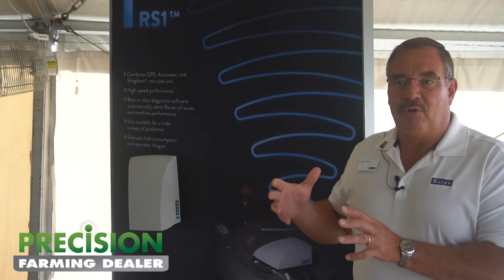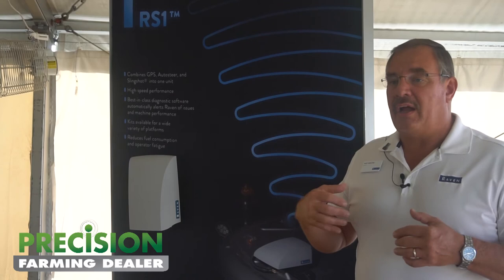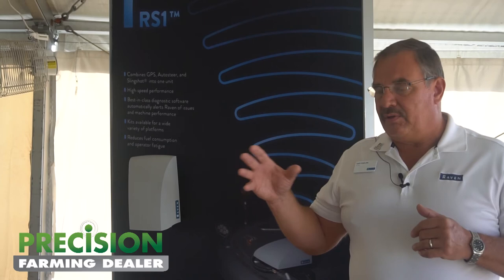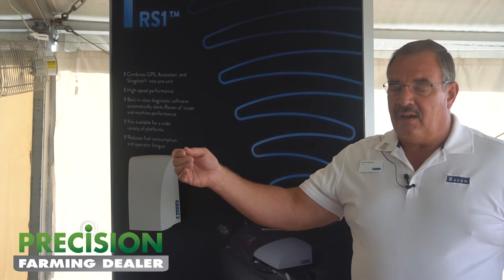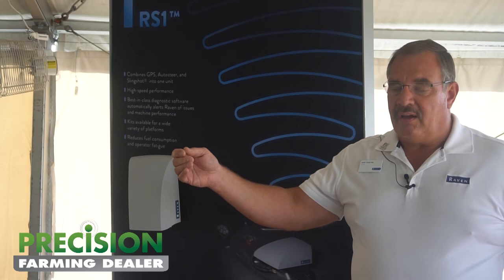We're moving in that direction like everybody else, but when we combine everything like that — we've always been able to access the internet via airwaves with the slingshot — we're now broadening that ability. We're taking a unit that was separate before and bundling it into one unit that works together, with monitoring and sending issues back and forth.